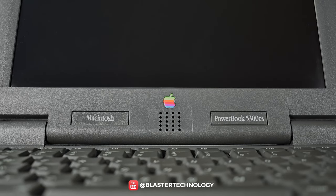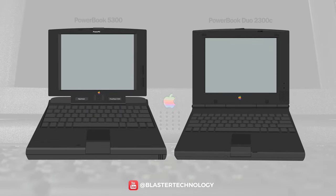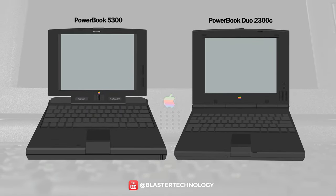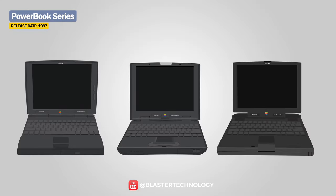This was followed by a series based on PowerPC: the PowerBook 5300 and PowerBook Duo 2300C models, which had some problems, especially with the batteries. In 1997, Apple introduced three more PowerBooks to replace previous models: the PowerBook 1400, PowerBook 2400, and the luxury PowerBook 3400.